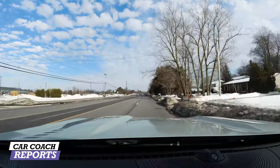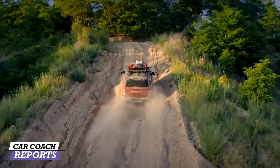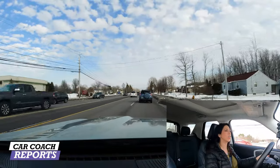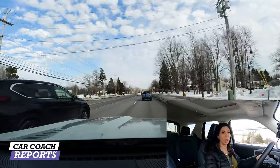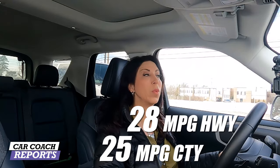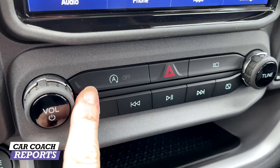In sport mode the shift points are higher, and you really feel the torque and performance. If you go left on the GOAT dial to eco mode you can see the RPMs change as it prioritizes fuel economy. We have snow here in the Buffalo area which is great for testing. Fuel economy on this two-liter is 25 mpg city and 28 mpg highway. For performance, this vehicle earns a nine. There is start-stop technology, which you can shut off with a button under the center screen.